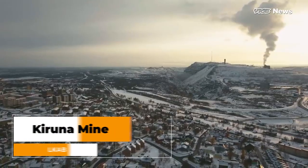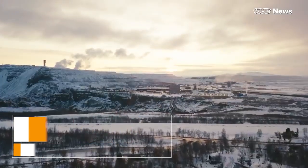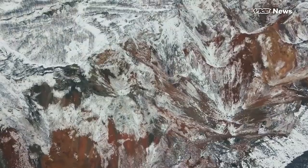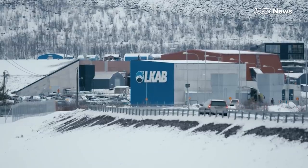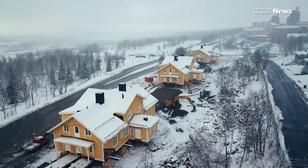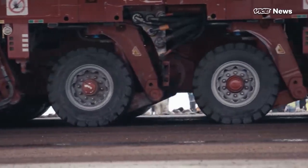Next up is Kiruna, owned and operated by Swedish company LKAB. Kiruna is an underground iron ore mine that mines 75,000 tons of iron ore through sublevel caving. Perhaps what is most unique about the Kiruna mine is that the local town is actually physically moving two miles east to allow the mine to expand and continue its operation.